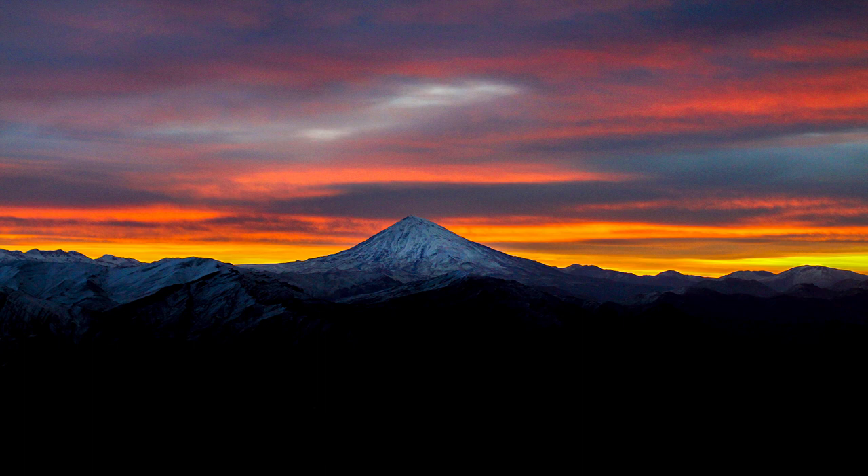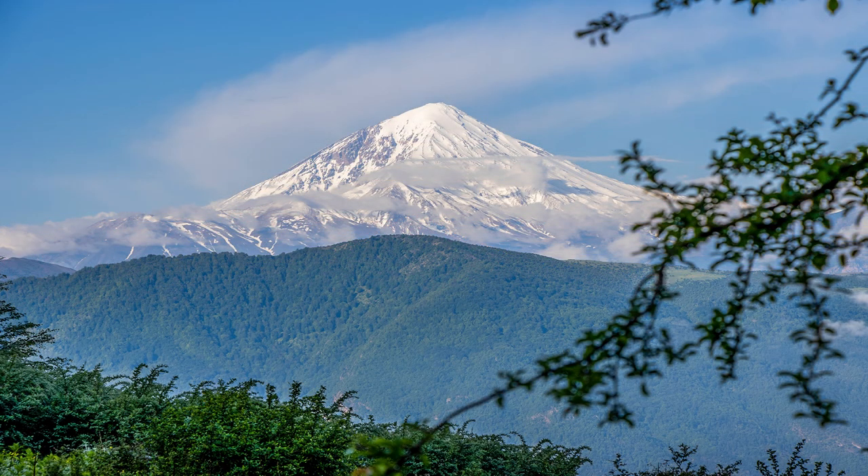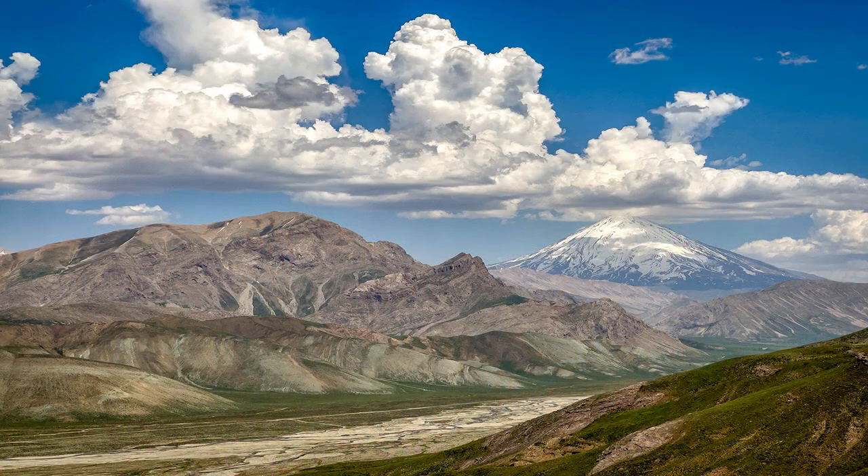On clear and sunny days, Damavand's majestic silhouette is visible from cities such as Tehran, Qum, and the southern shores of the Caspian Sea. In 2008, Damavand mountain was registered in the list of national landmarks as the foremost natural tourist attraction of Iran among other valuable areas in terms of environmental protection.